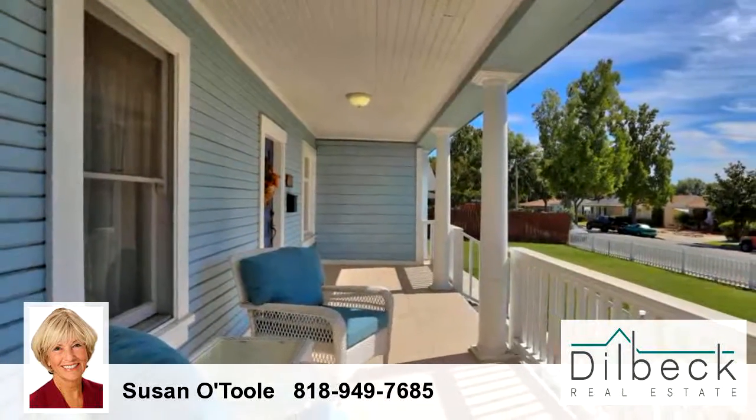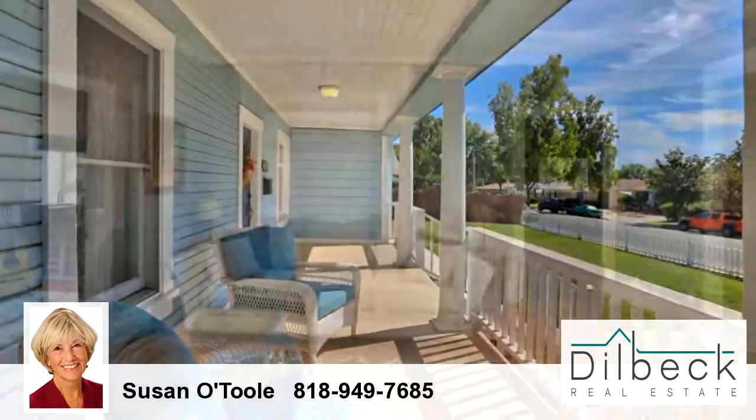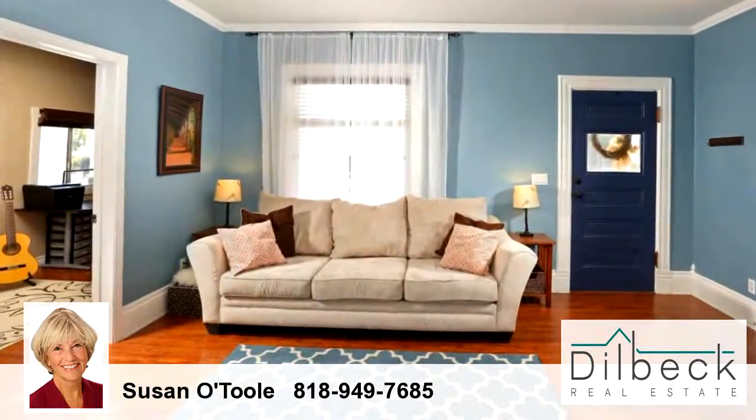For more information or to schedule a showing, contact 818-949-7685.